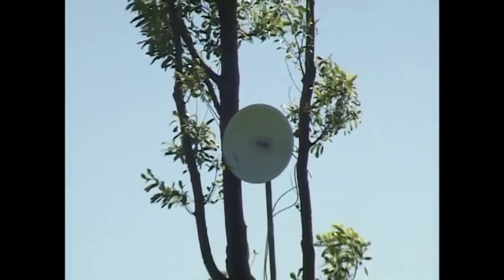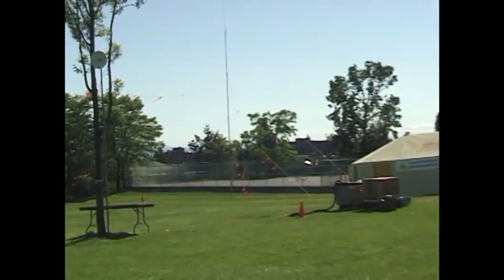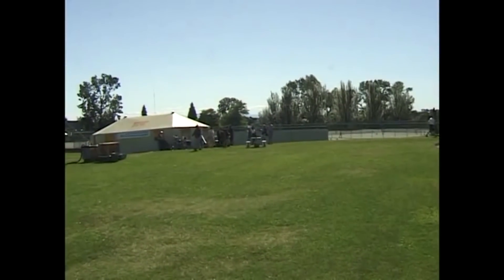Now we're moving on to Vancouver - this is Queen Elizabeth Park, the Vancouver group. Here's one of the microwave dishes being used to receive amateur television signals, and here are some of the pictures we're receiving.